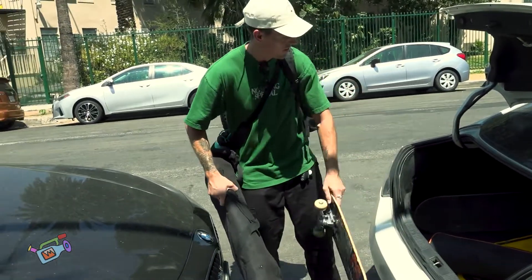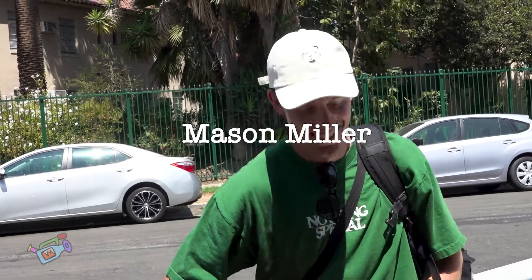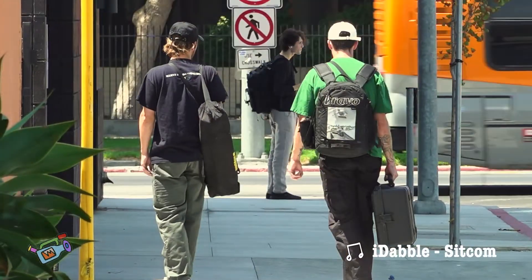Hey, my name is Mason Miller. I'm 24 years old. I'm from St. Louis, Missouri. I've been skating for about 12 years and been shooting for about seven to eight of those years.